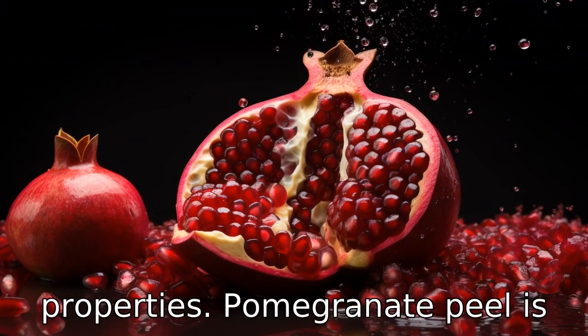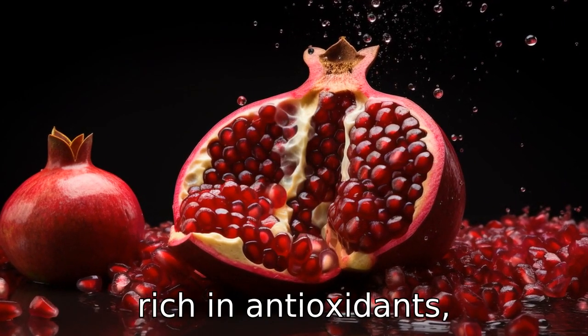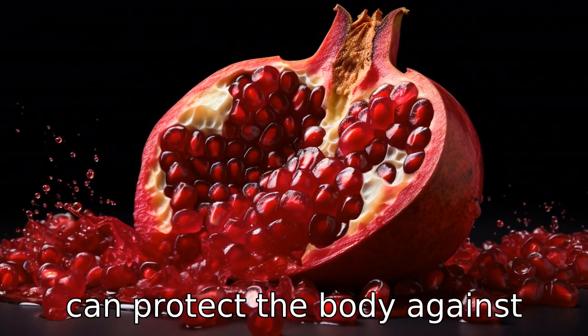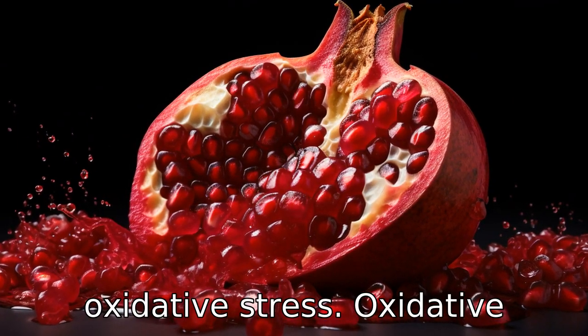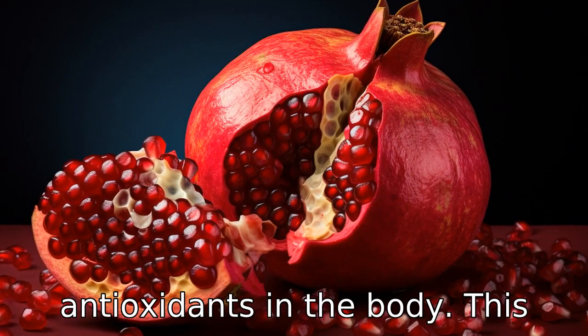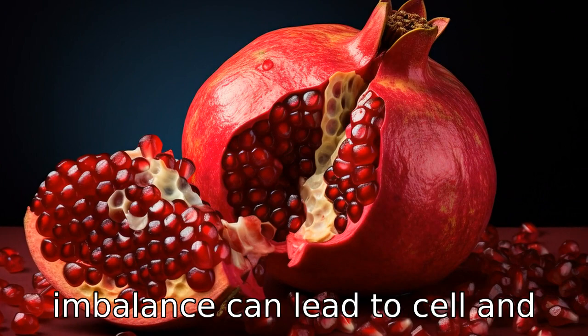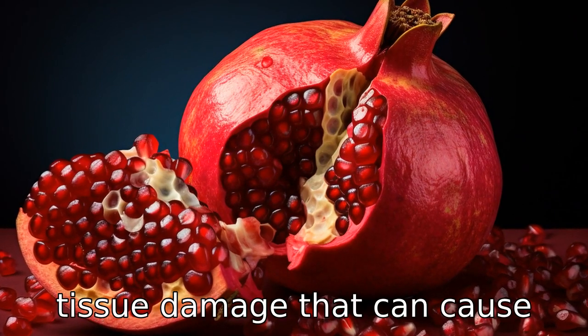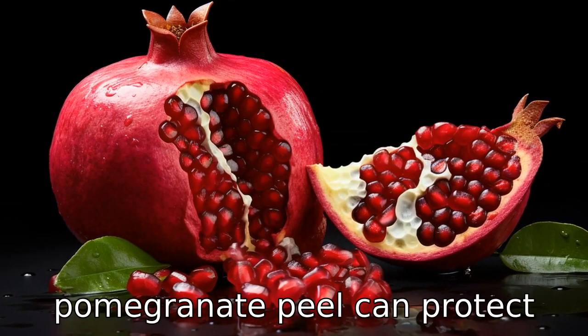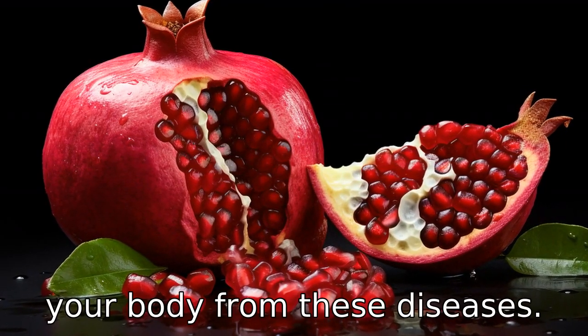Benefit one is antioxidant properties. Pomegranate peel is rich in antioxidants, especially polyphenols, which can protect the body against oxidative stress. Oxidative stress happens when there is an imbalance of free radicals and antioxidants in the body. This imbalance can lead to cell and tissue damage that can cause various diseases, including cancer. Therefore, consuming pomegranate peel can protect your body from these diseases.